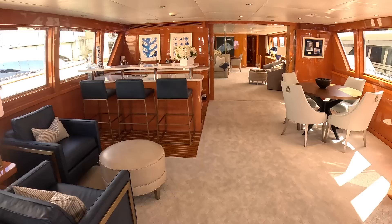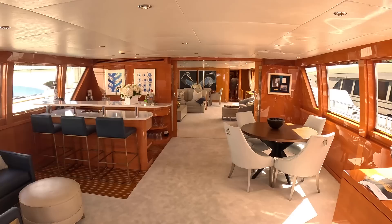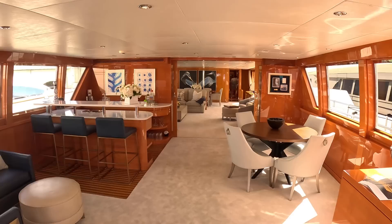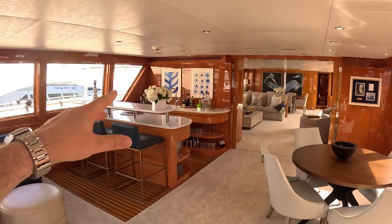That is stunning — it's all been recently refitted with new headlining, new carpets, soft furnishings, that kind of thing. But the really big news was in 2008, and this is now effectively a 2008 boat because of the work done to it. If we head forward, there's a bar area that was also added, along with a small card table over here.